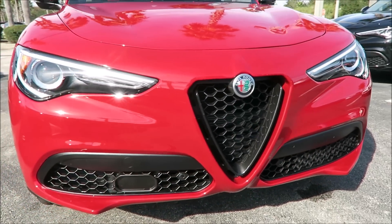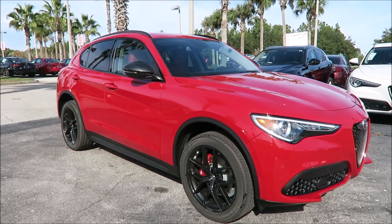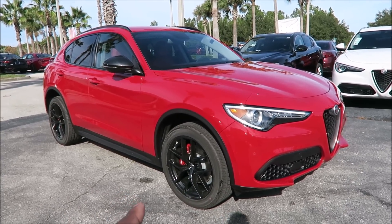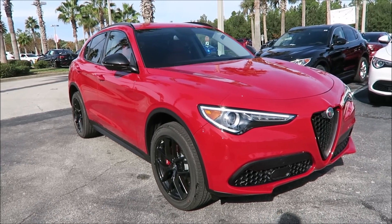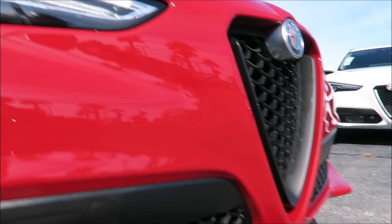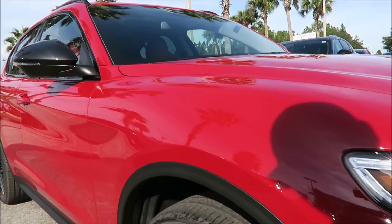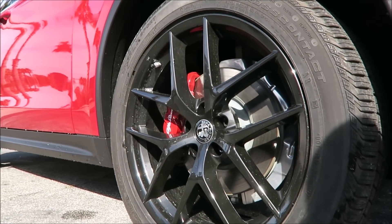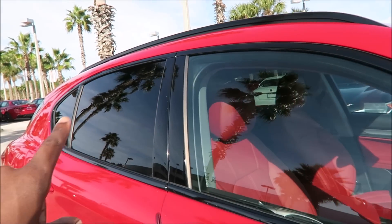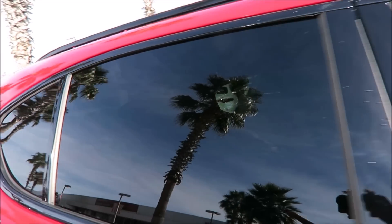The Rosso Competizione is actually more of a tri-coat red. This also has the Nero Edizioni package — our first 2019 model with it, because that package did not come out for 2018. It's a black package: the front grille is done in a dark matte finish, the side mirrors are done in the dark matte finish, and you have gloss black wheels. With any Alfa Romeo Sport you also get the gloss black window molding surround and gloss black roof rails.